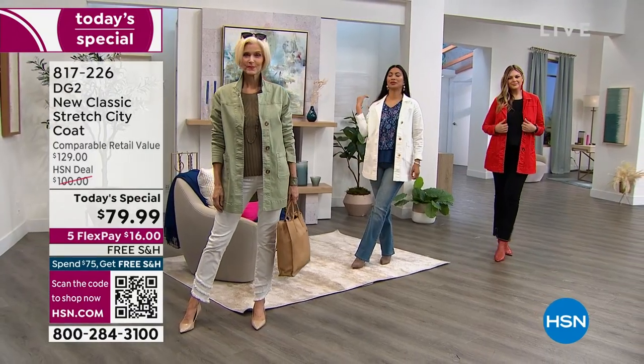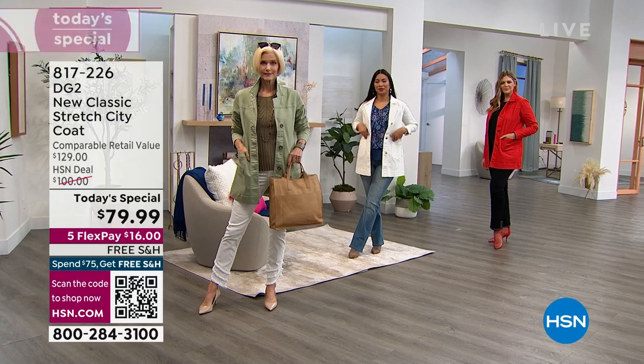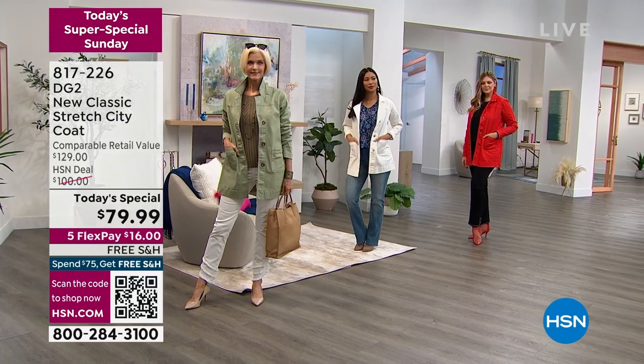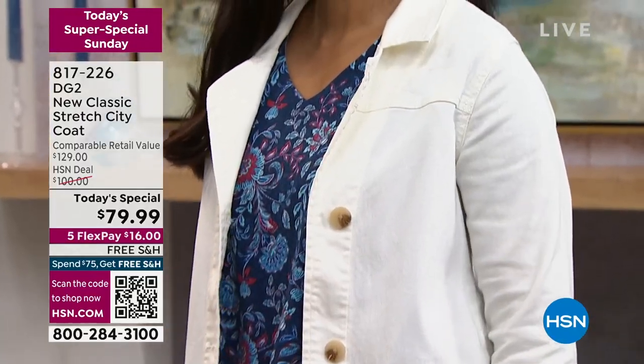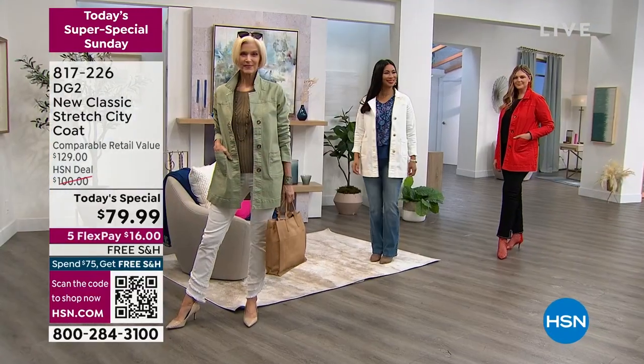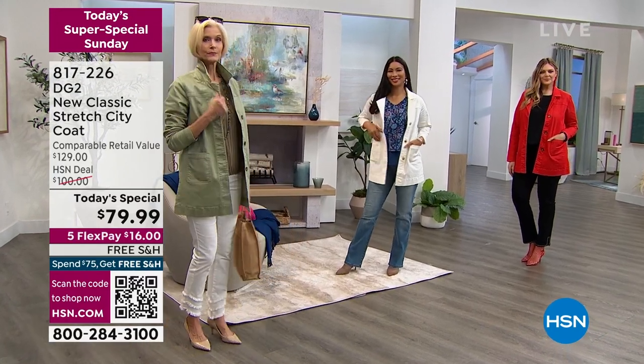One of my favorite ways to style this is similar to what Nicole's wearing — I love throwing this over a pair of joggers and my most comfortable sneakers, because I'm a sneakers girl. I always try to find extra excuses to wear my sneakers. But when you throw this on, it's so much more elevated — it gives you that crisp polish and you can really wear it out.